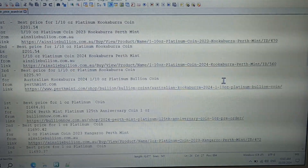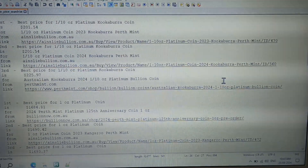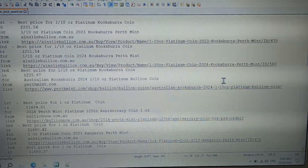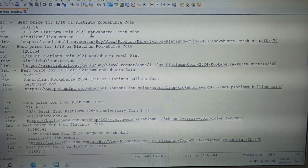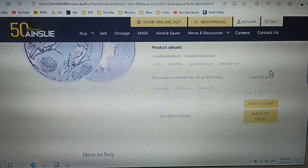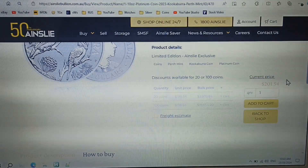Best price for a 1/10 ounce platinum kookaburra coin is from Ainsley Bullion, with the second best also from Ainsley Bullion, and the third best from Perth Mint. The price difference is $24.43 — that's over 10%. Ainsley Bullion are asking only $201.54 for this coin as well, which is a great price.